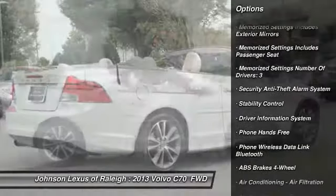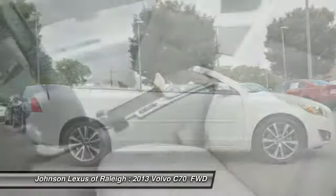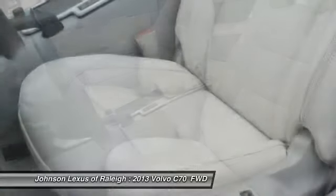Power door locks, trip odometer, fog lights, tachometer, electronic brake force distribution, daytime running lights.